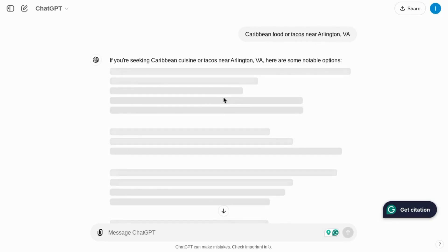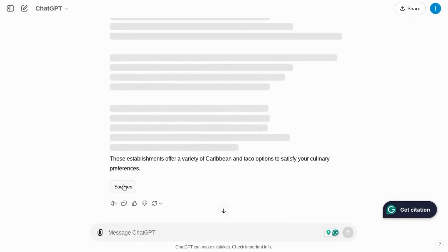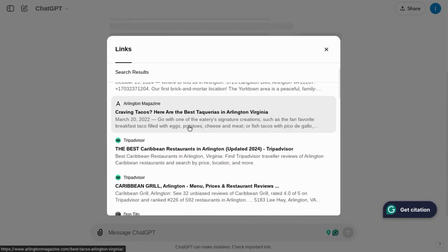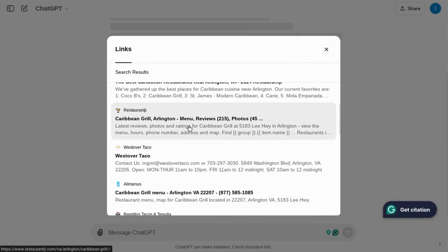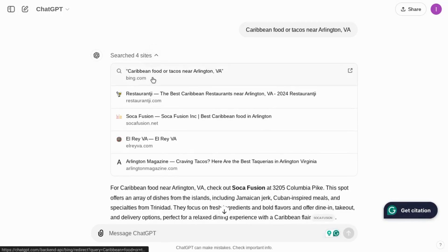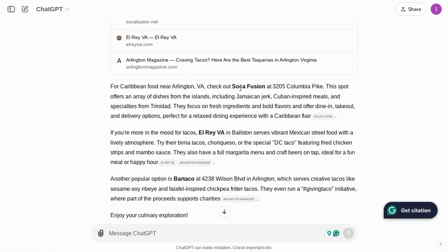Even with a new chat, ChatGPT seems to be struggling providing a response. If we scroll down, it still lists the sources, however the sources seem to be just compilation lists. There are some specific results here. It took a couple of tries, but it looks like it's returned something we can actually use — it indicates that it's searched for sites, and with this drop-down you can see the results. It also gives some of the specific locations as well as the address in the response, and you can click on the link next to the response as well.